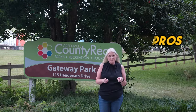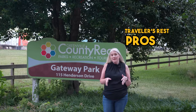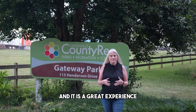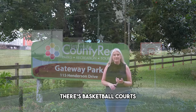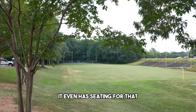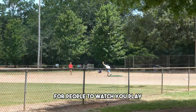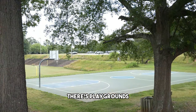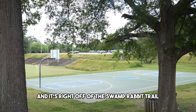The first pro for Traveler's Rest would be things to do. I'm at Gateway Park and it is a great experience for adults and children. There's basketball courts, football fields — it can also be used as a soccer field — and it even has seating for spectators. There's also tennis courts and playgrounds, and it's right off of the Swamp Rabbit Trail.